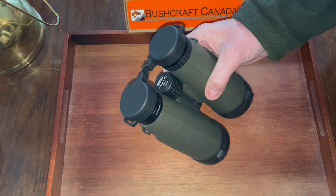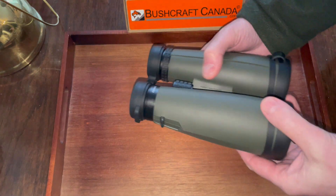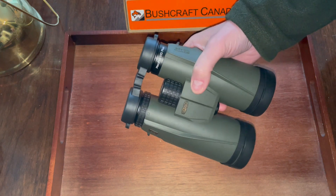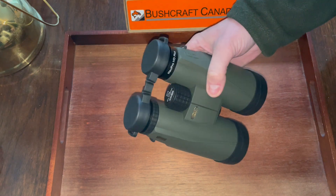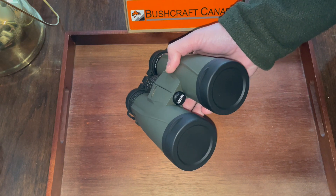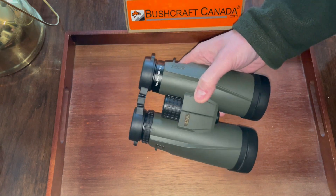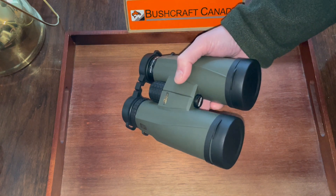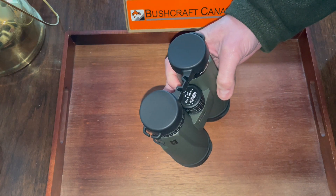These are superb binoculars for low-light conditions. You get a huge picture through these 56mm lenses at 8 power. These have a 6.6mm exit pupil, very close to that 7mm exit pupil which gives you the absolute maximum amount of light. Really fantastic in low-light conditions — they give you that big picture and very good light transmission.